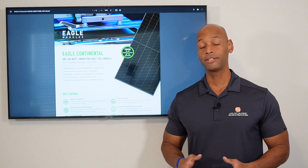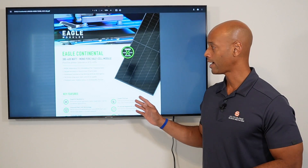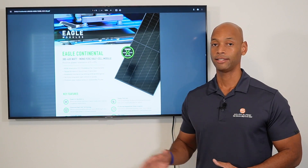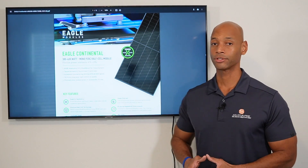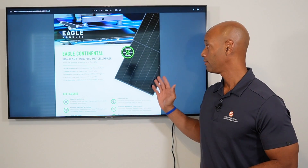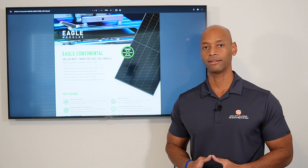The JNCO Eagle is now a made-in-USA product. JNCO has opened up a factory in the Jacksonville, Florida area, and they're actually increasing the capacity of that factory to pump out these Eagle Continental solar modules. So if you're looking for an excellent, cost-effective solar module that's also aesthetically pleasing with the all black-on-black design, the JNCO Eagle is definitely something to consider.